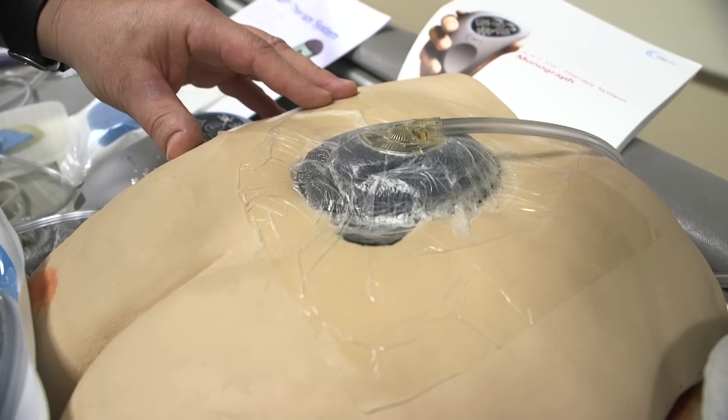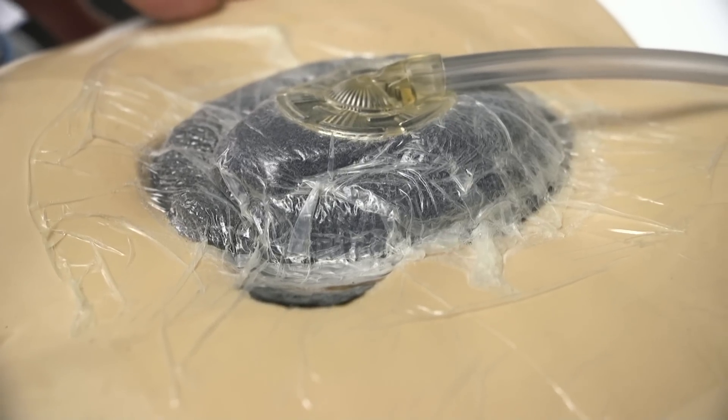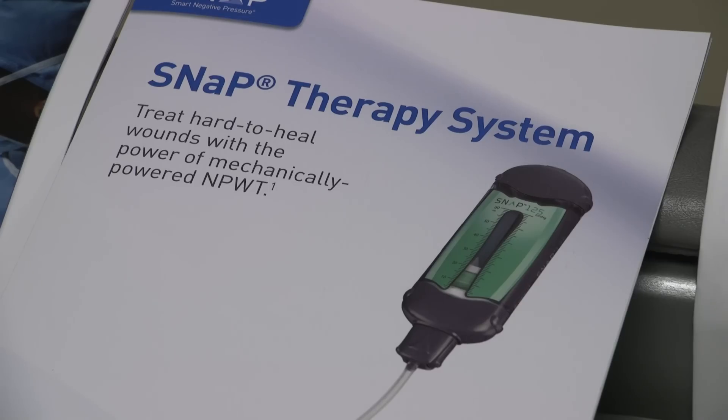Negative Pressure Wound Therapy is used on wounds that are too large or too deep for stitches or staples. Typically, patients wear the device for 6 to 8 weeks, and three days a week health experts change the dressing.